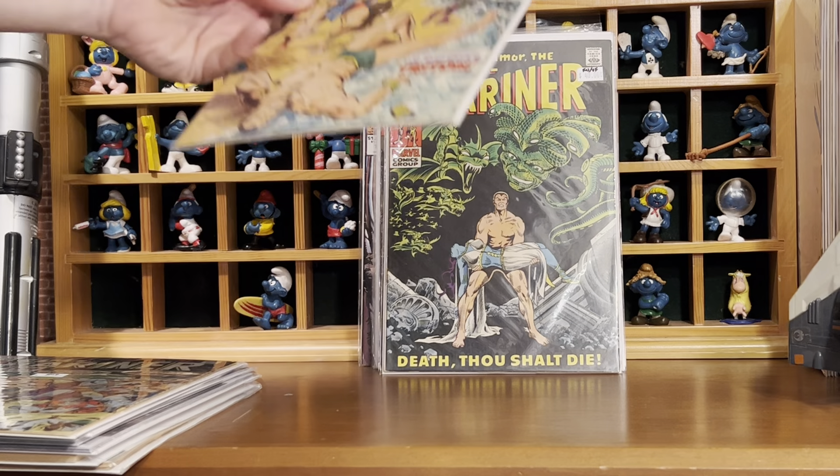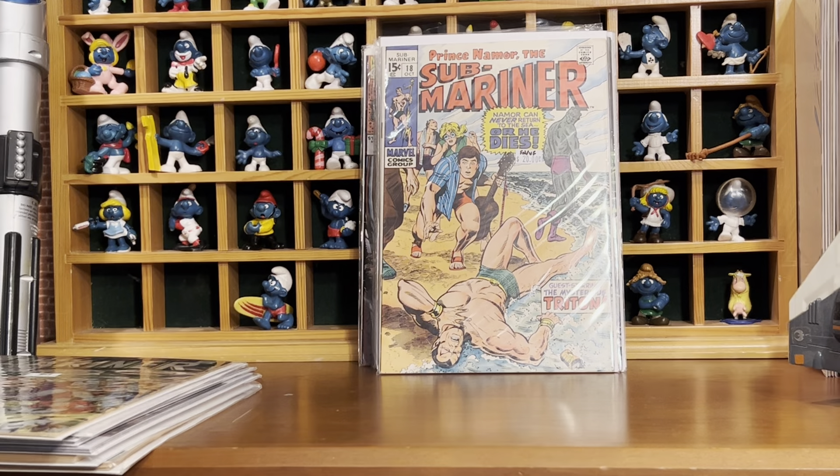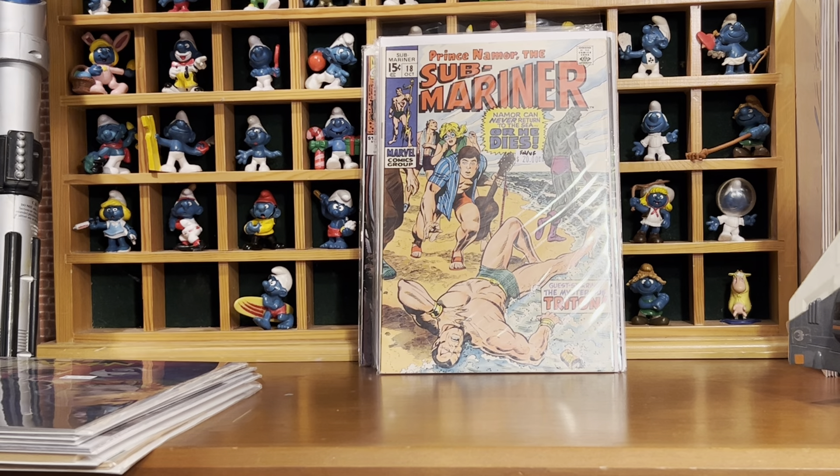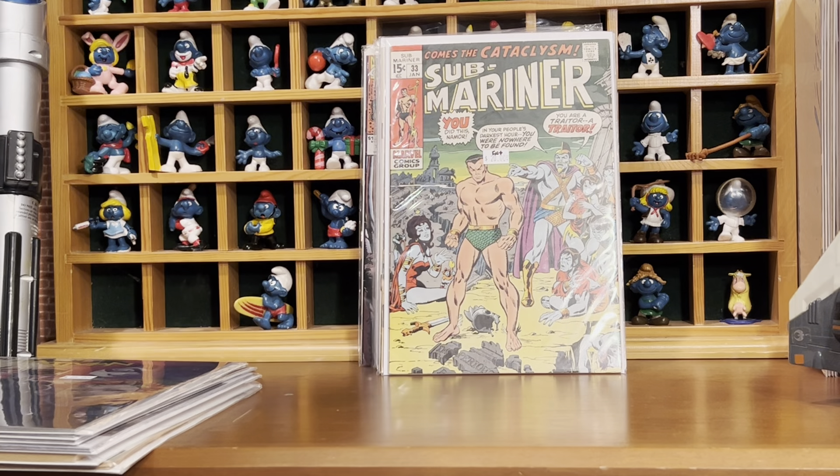This one's an upgrade for me — number 18. I thought I needed this one but I didn't, but still, I'm glad I grabbed it, especially at 75% off.